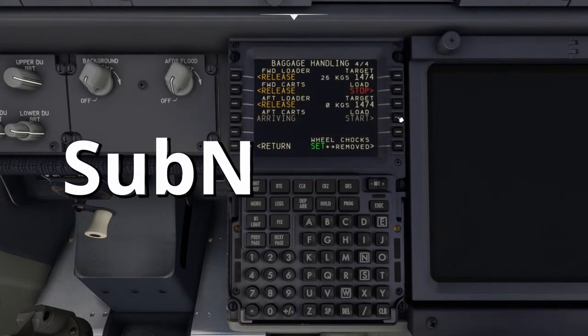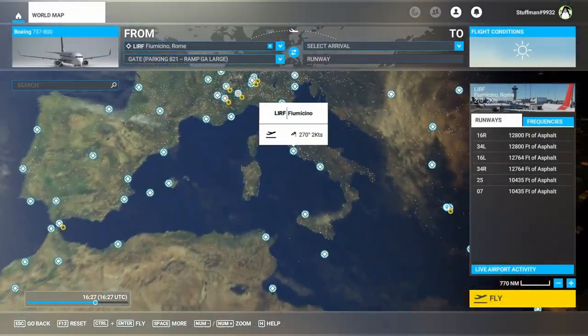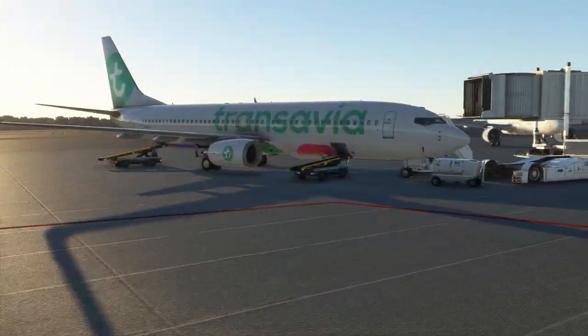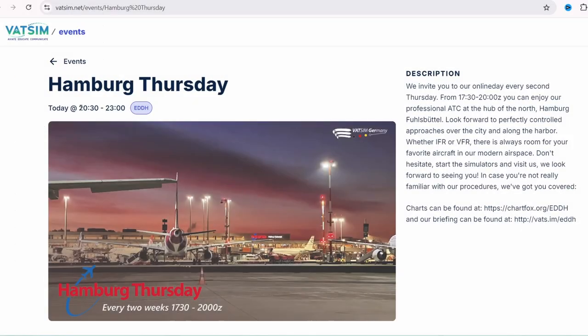Welcome to the first episode of Subnavigate, a series where I fly wherever you tell me to. With a goal of flying around the world, I am now at the Rome airport getting ready to depart to Hamburg, just to be in time for a Hamburg Thursday event.